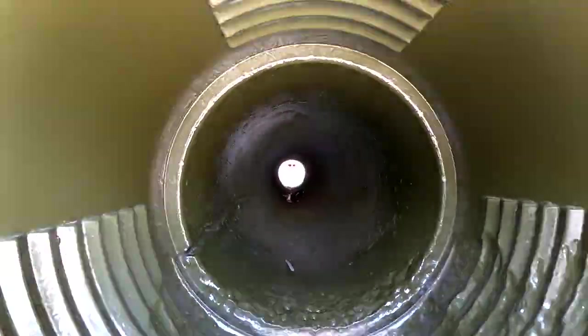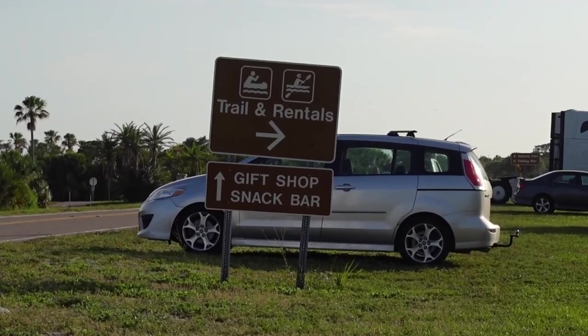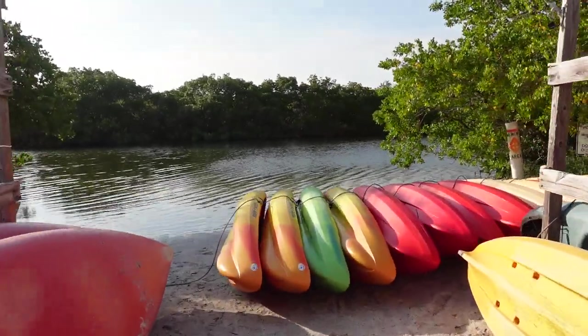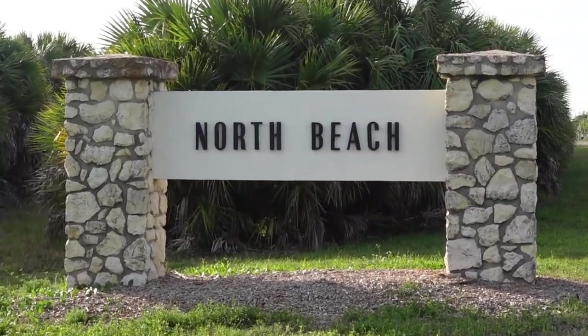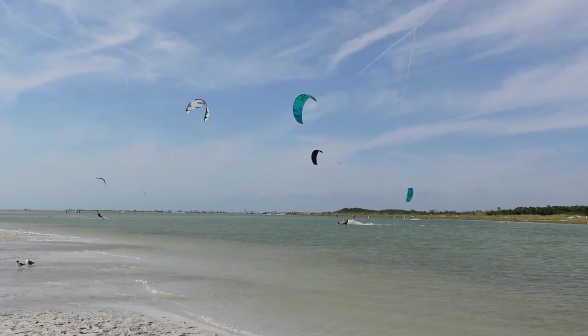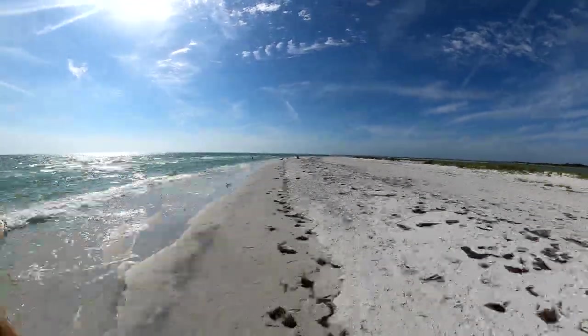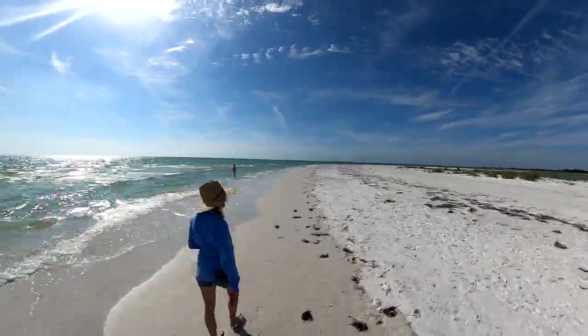Whether you're into history, camping, fishing, boating, biking, kayaking, kiteboarding, or just relaxing on white powdery sand beaches, Fort DeSoto may be the perfect getaway for you. Today we're going to give you a complete tour of the park and show you how we spent a wonderful day in Fort DeSoto.